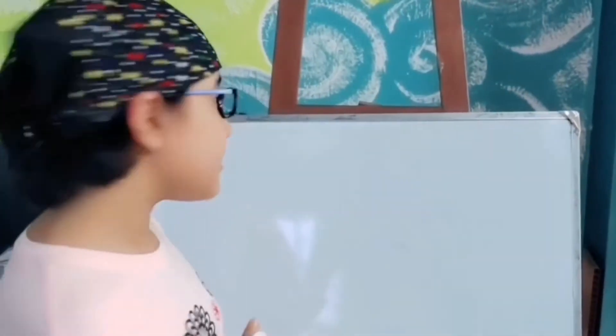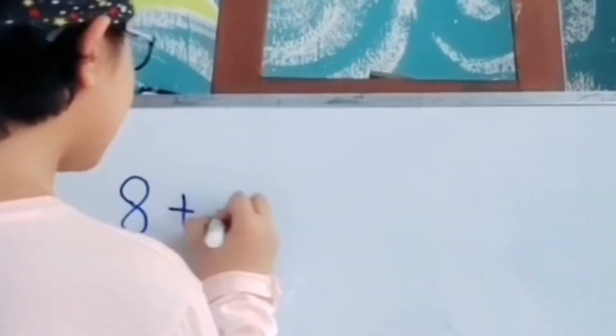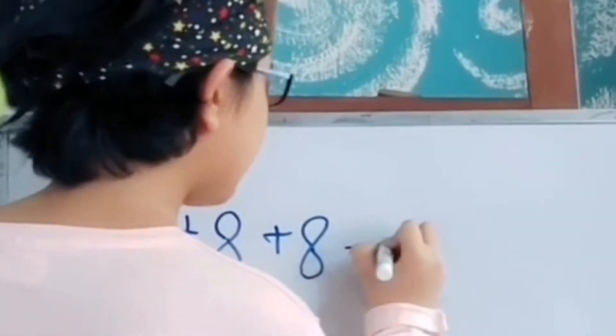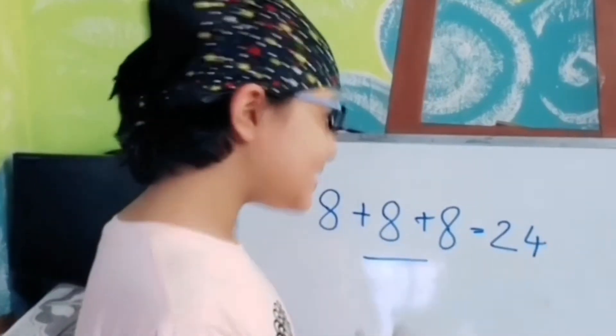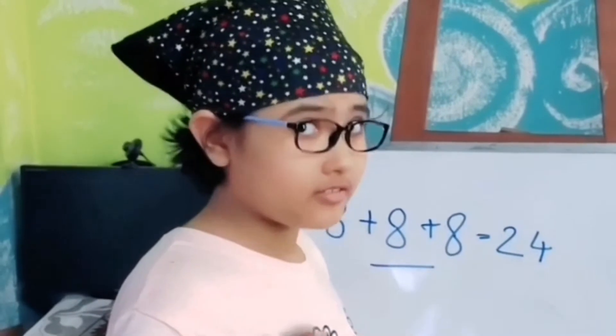So let's go to the second one. This time you have to make 24 with a single number using it three times. So probably you'll do this first: 8 plus 8 plus 8 is equal to 24. But except this, you may get multiple answers too. I'll come to that later.